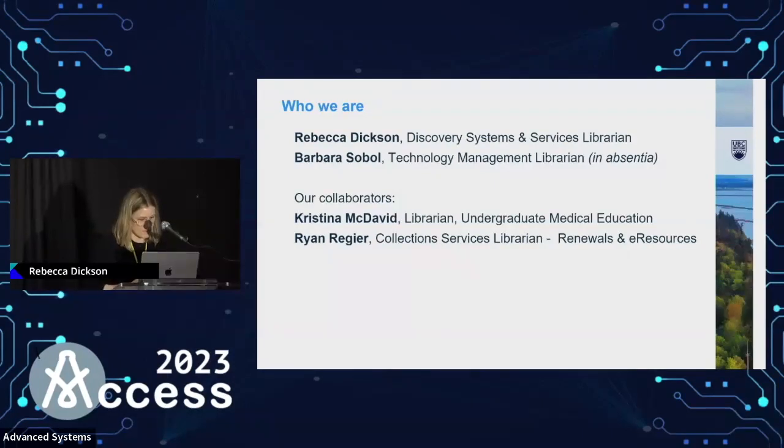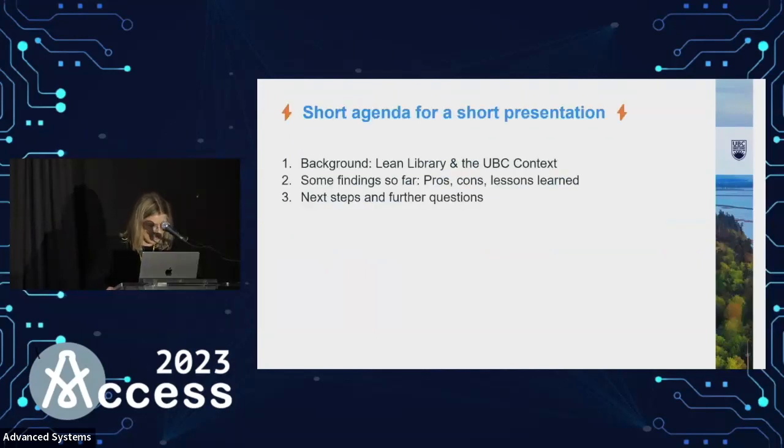I'm here today presenting on behalf of a Small But Mighty team. I'm the Discovery Systems and Services Librarian at UBC for all of five months, so I have all the answers. I'm hoping to present today with Barbara Sobo from our Okanagan campus, and unfortunately she couldn't make it. We've also been collaborating with our colleagues Christina and Ryan, over in our undergraduate medical library and in collection services. Thanks to them for their contributions.